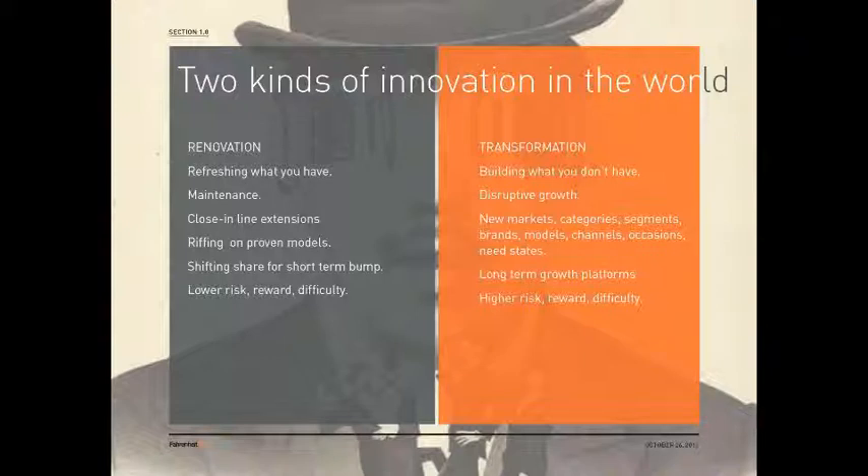The two kinds of innovation in the world are renovation and transformation. Renovation is things like refreshing what you have — maintenance, close-in line extensions, riffing on proven models, shifting share, short-term bumps, lower risk reward. Transformation, which is the only type of innovation we do, is building what you don't have: completely disruptive new growth, new markets, categories, segments, brand models, channels, occasions, need states — anything that didn't already exist for that company. Long-term growth platforms with higher risk, reward, and difficulty — which is where we find a lot of worth in coming to it daily.